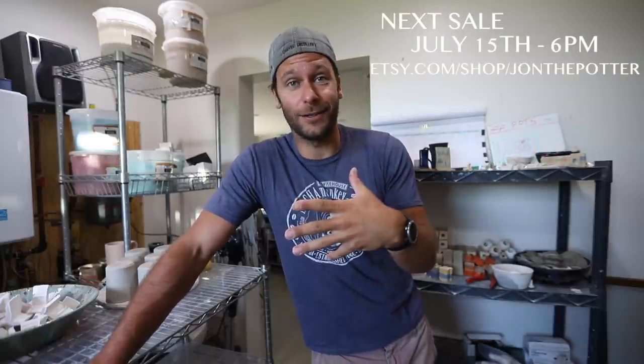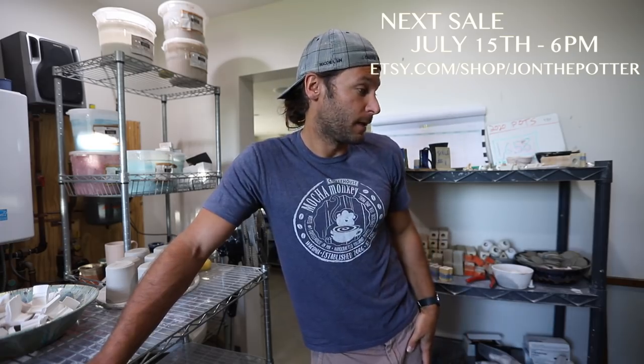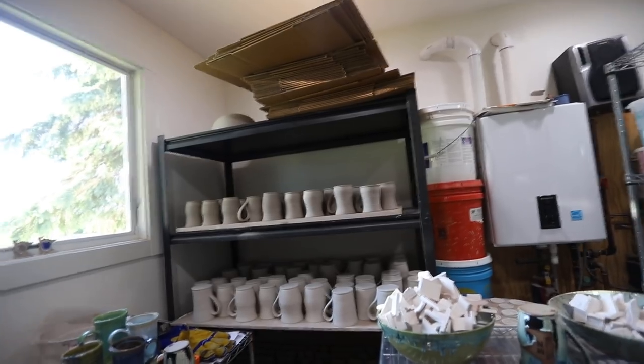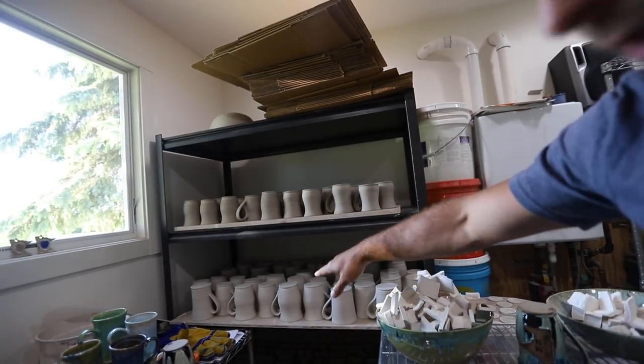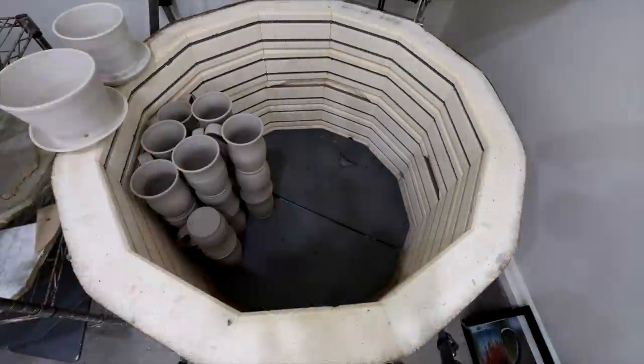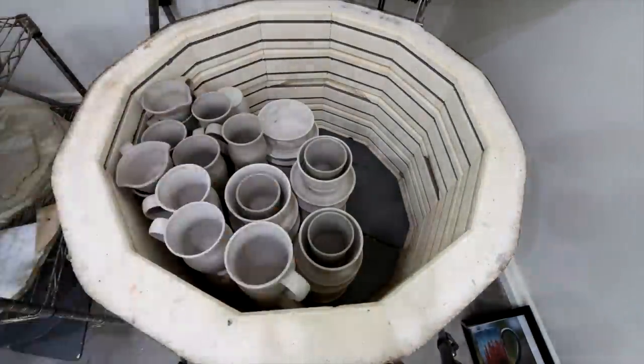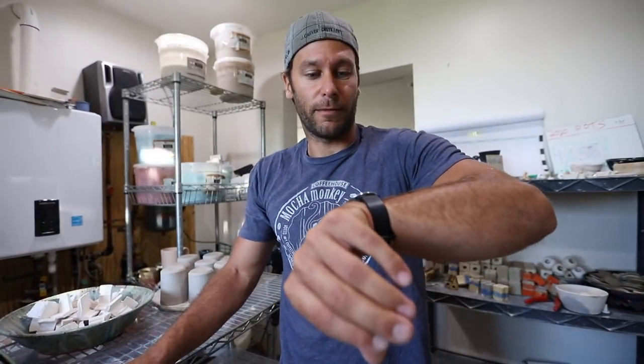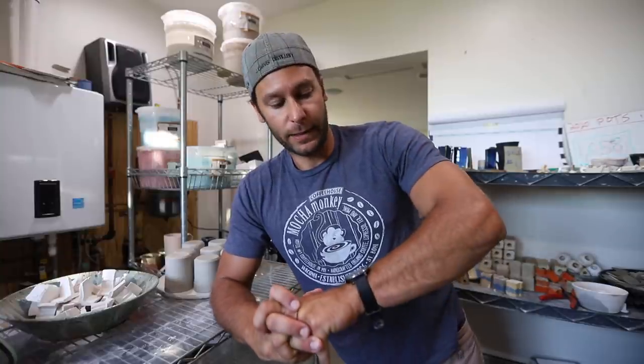If you see anything you like in this kiln — I can't say everything will go up for sale, but most of it will. As you can see we have been doing some work: we got that shelf full, that shelf full, we got more than enough pots to get a bisque kiln. We got to get all these unloaded and then load another bisque. It's gonna be a good day in the studio — it's seven o'clock in the morning and my little three-year-old came into our room at like 4:30 last night so I've been up since then.